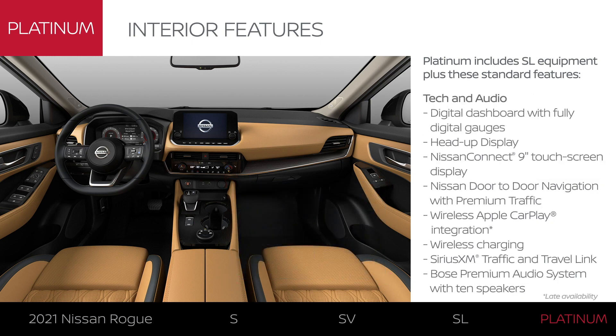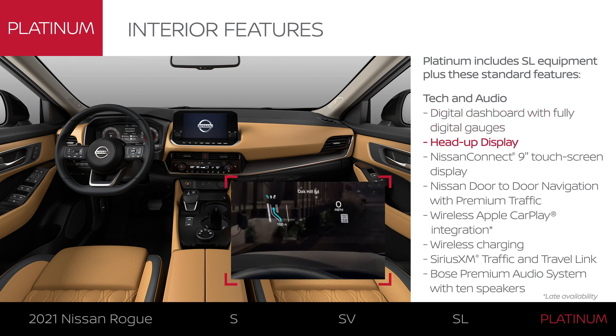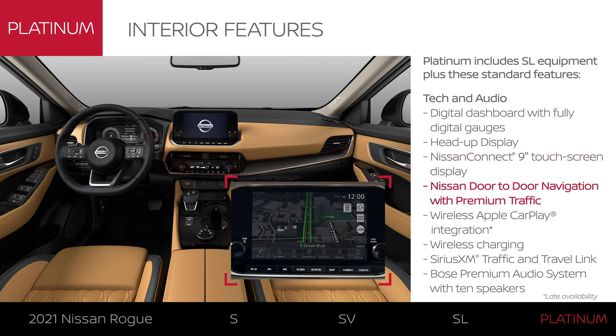Rogue Platinum makes a strong statement with its technology, starting with the impressive digital dashboard with digital gauges and a head-up display that projects key driving info directly in your line of sight. There's also a 9-inch touchscreen and Nissan door-to-door navigation.